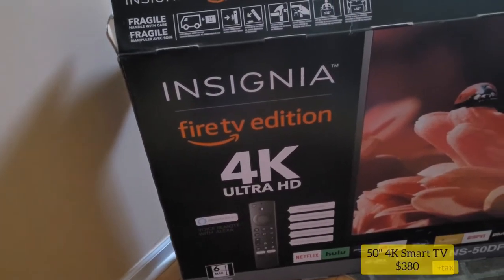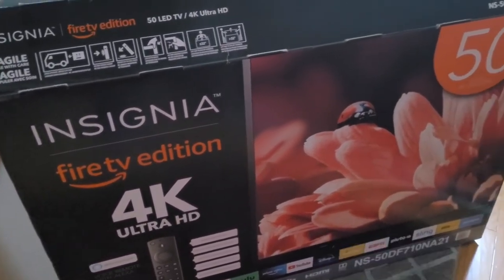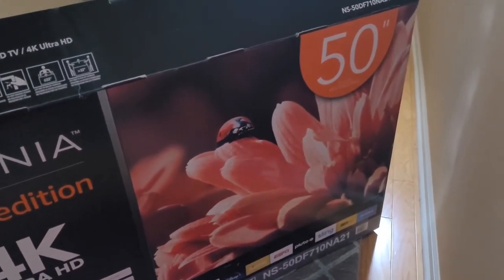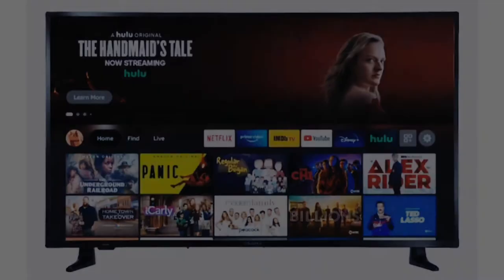I went with a TV because the way my ceiling angles, a projector screen just isn't practical. I have another Insignia brand TV which has worked well for me — but let me know in the comments which TV brand is best in your opinion.